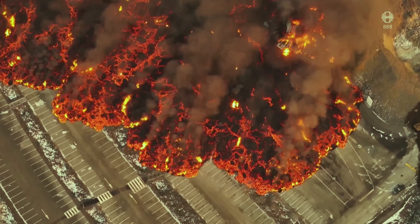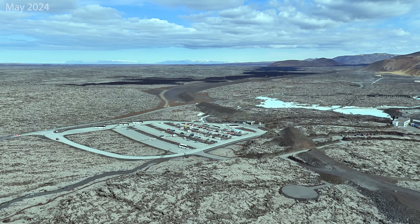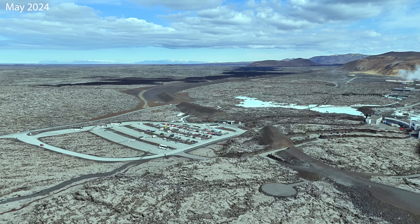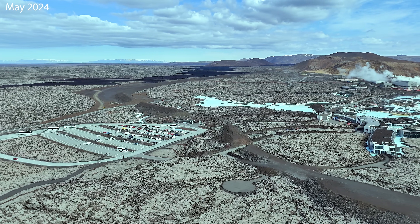But on the bright side, those lava berms did what we expected of them. They rescued Iceland's most valuable tourist spot and our oldest geothermal power plant.